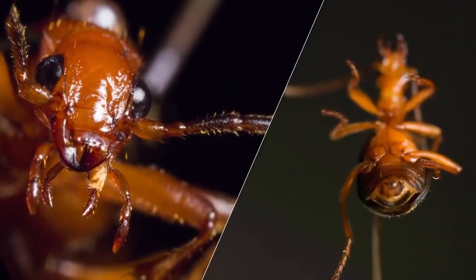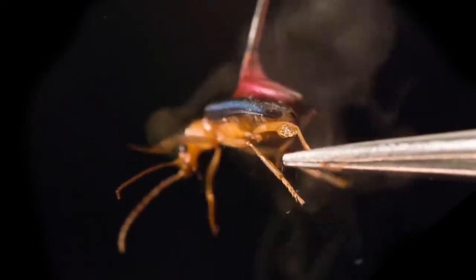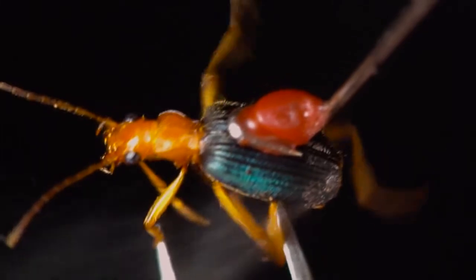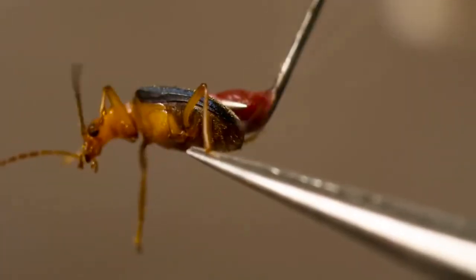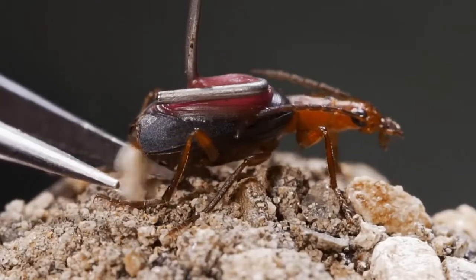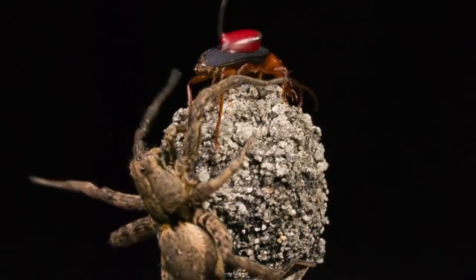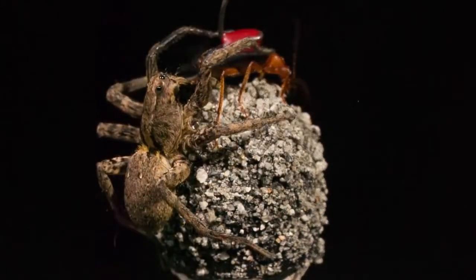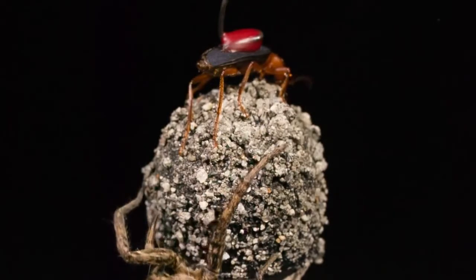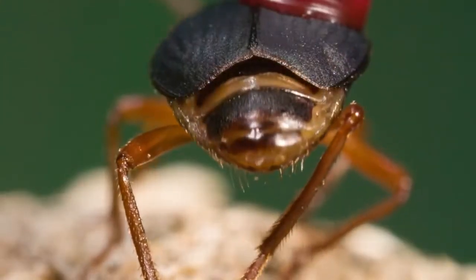This beetle is a walking powder keg. That cloud you see is the result of a lightning-fast chemical reaction inside his body. When attacked, the beetle sets off the explosion, releasing a boiling, hot, stinging poison that sends his enemies running. He can even aim it.